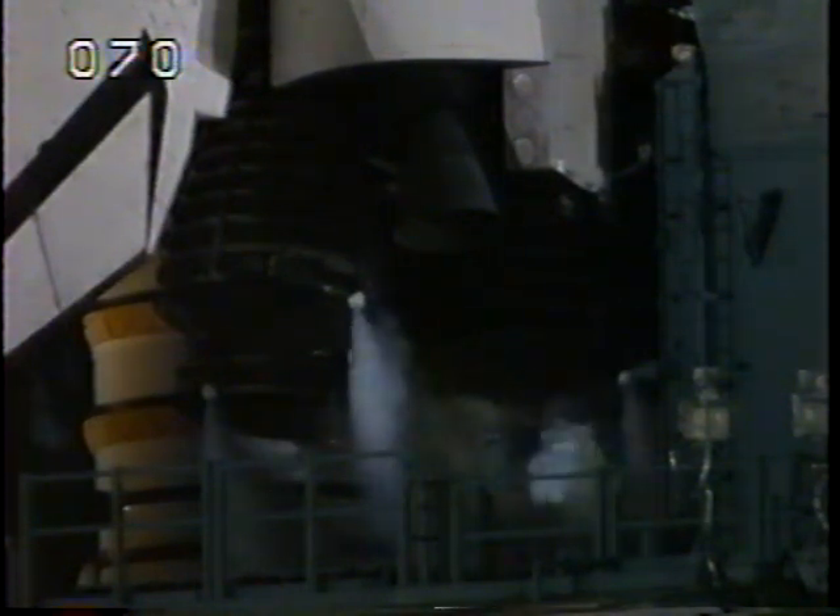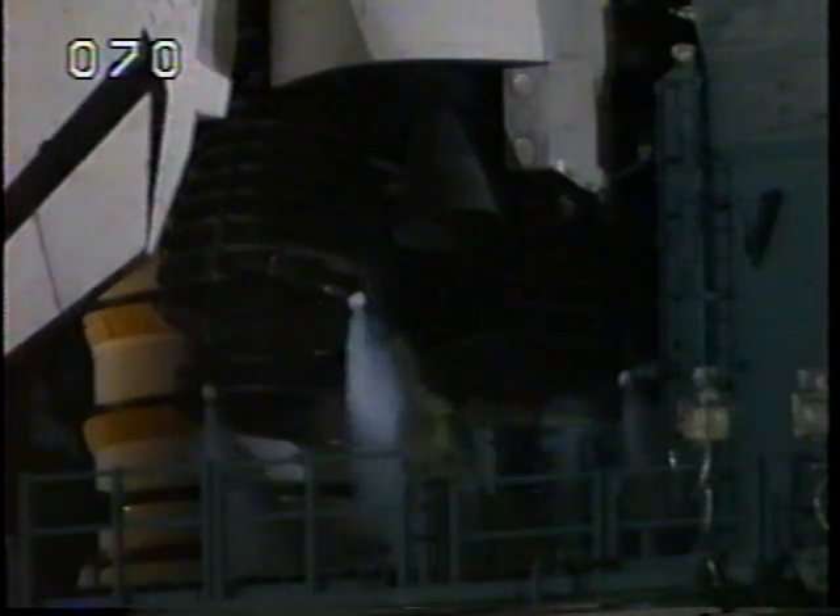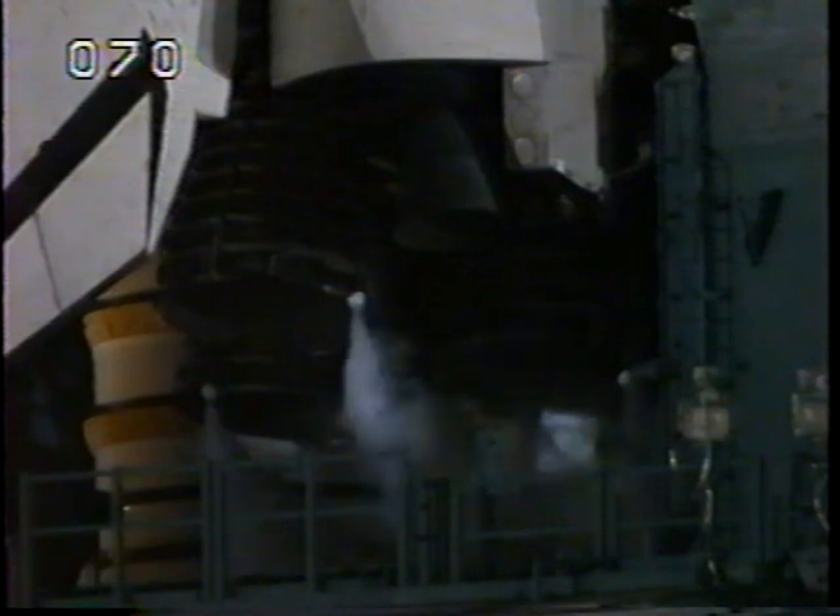We are receiving the signal from Mission Control in Houston to start the orbiter's flight recorders. These recorders collect measurements of shuttle system performance during flight.